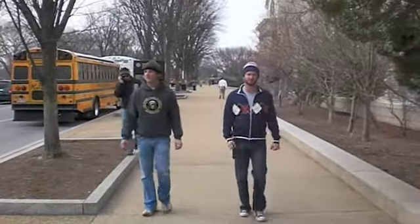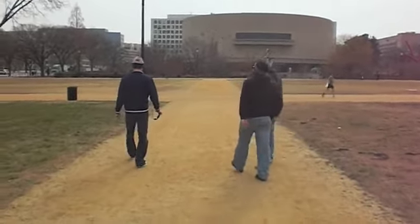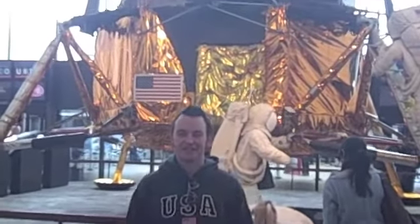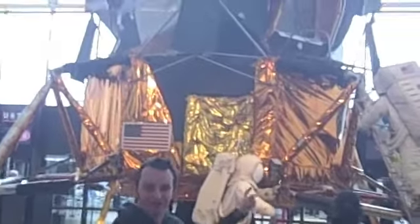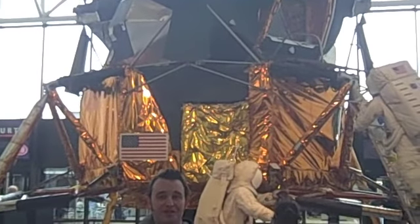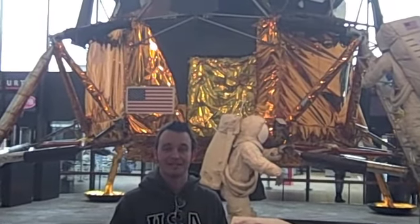Here we are inside the Matrix. Alright, here we are at the National Air and Space Museum. Behind me you can see the lunar model that was actually used to film the moon landing — a pretty famous movie that came out in the 60s. The special effects weren't very good back then, so I'm sure if they'd have filmed it outside it would have looked a lot more realistic.